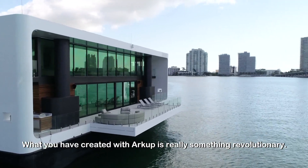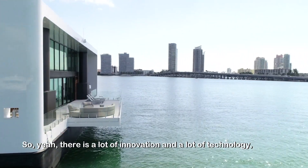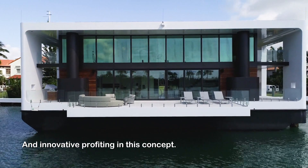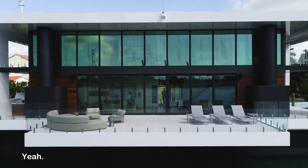What you have created with ArtCoop is really something revolutionary. There's a lot of innovation, a lot of technology, and innovative products within this concept — in the entire concept of your company. And that's what we like.